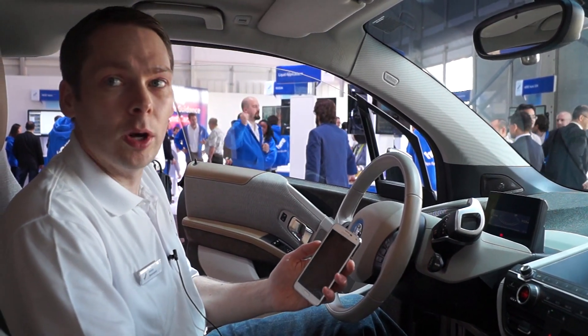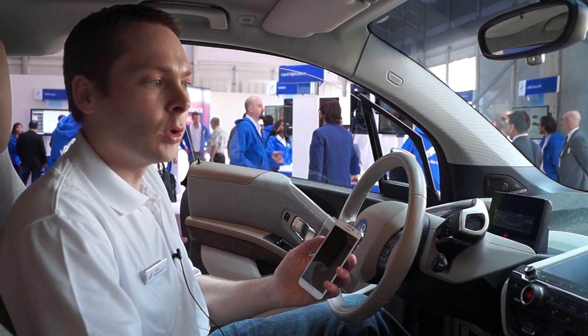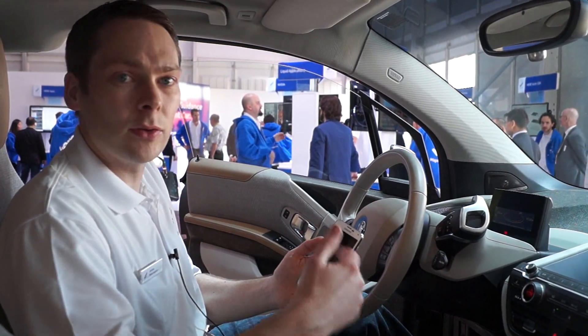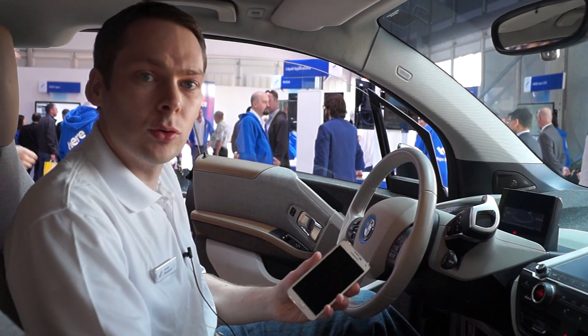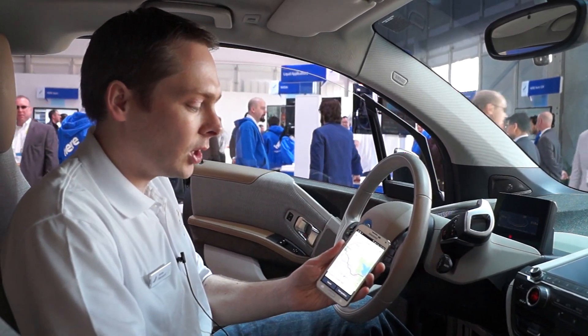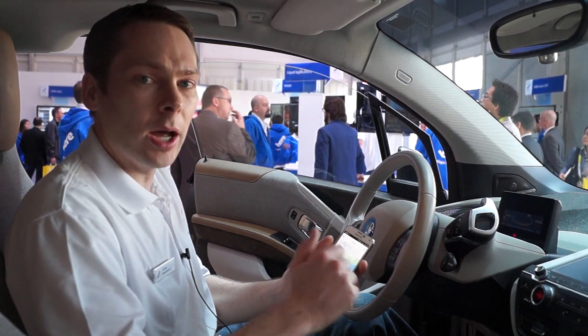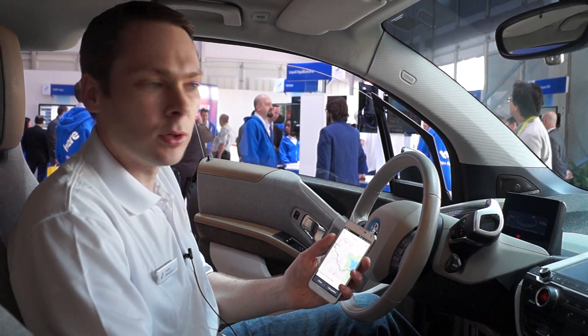The same way, for last mile navigation, when you're reaching the parking location around your destination, you switch off the car. The car position and some other parameters are passed through the cloud, and control is passed over to the mobile phone to help you with last mile navigation. So this is the first part of what we are demoing today — active syncing between the phone and the head unit using location cloud.